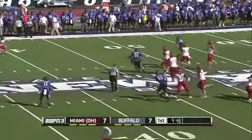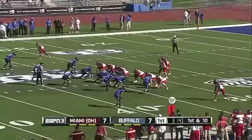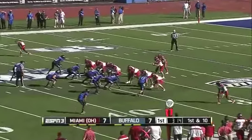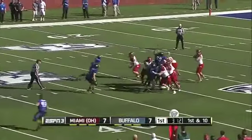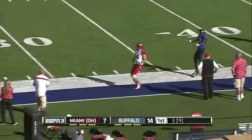Play action. Rolling right, Hendricks — and he throws it away. The Redhawks offense back onto the field. Hendricks with plenty of time to throw, puts it up and overshoots his intended receiver.